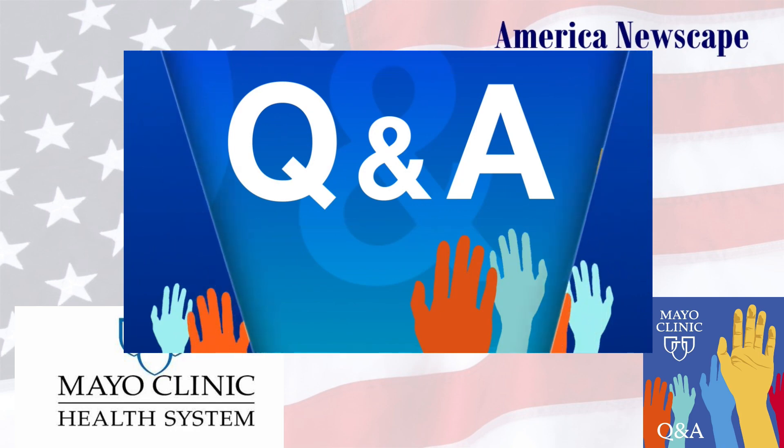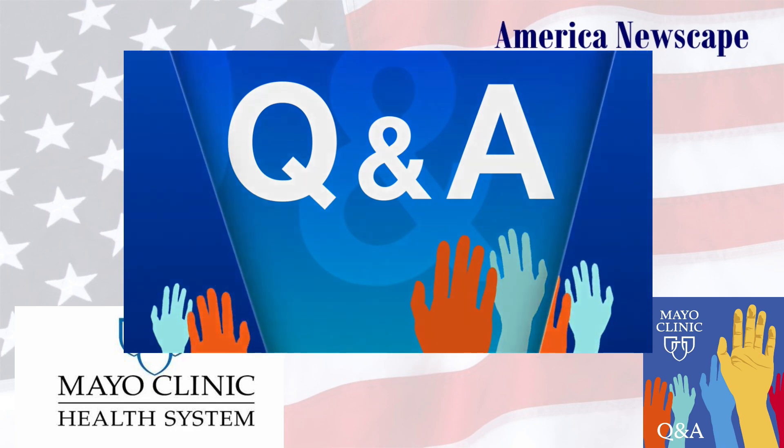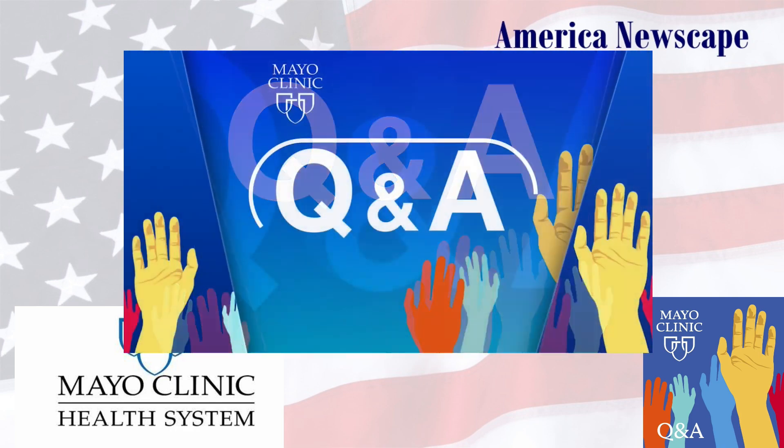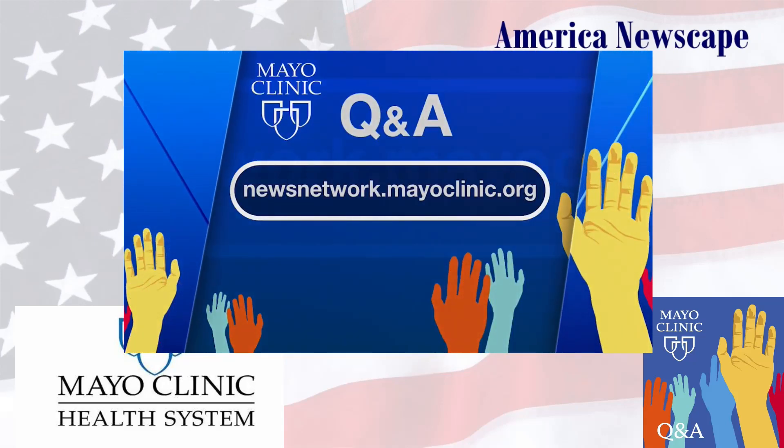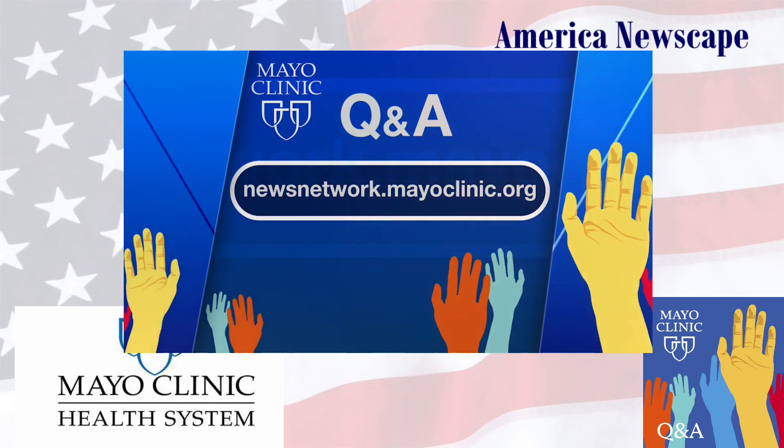Our thanks to Dr. Travis Grotz, a surgical oncologist at Mayo Clinic, for being with us today. Thanks for the great conversation. Mayo Clinic Q&A is a production of the Mayo Clinic News Network and is available wherever you get and subscribe to your favorite podcasts.